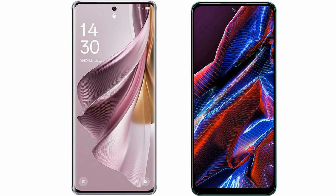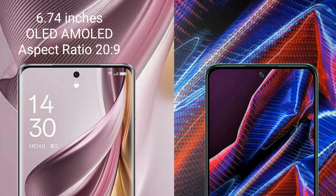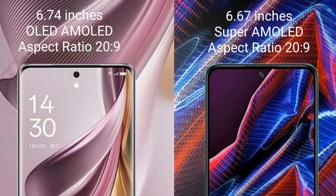I will compare the new Oppo Reno 10 Pro Plus with Xiaomi Poco X5. Oppo Reno 10 Pro Plus comes with a 6.74-inch OLED display and aspect ratio 26 to 9. Xiaomi Poco X5 comes with a 6.67-inch Super AMOLED display and aspect ratio 26 to 9.